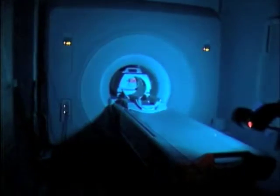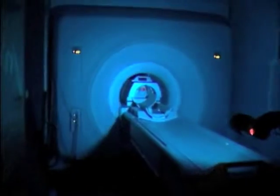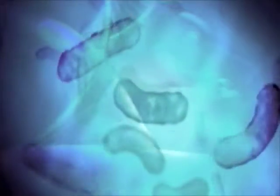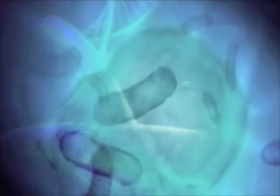A recent study from Ireland cultured MRSA from an MRI. This has led to concern that the MRI suite, which is a very difficult and often dangerous place to clean due to the strong magnetic field, could be a source for MRSA contamination.